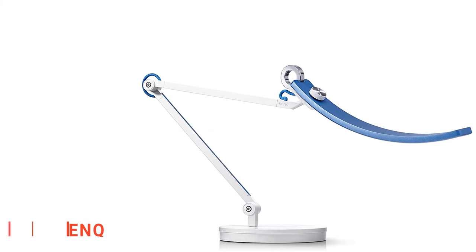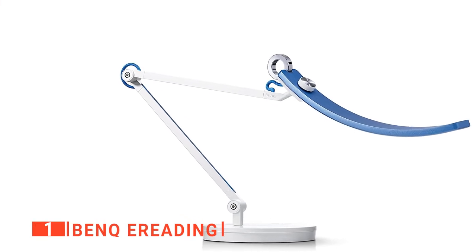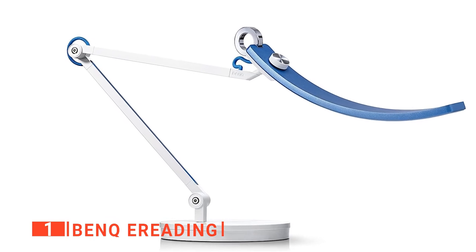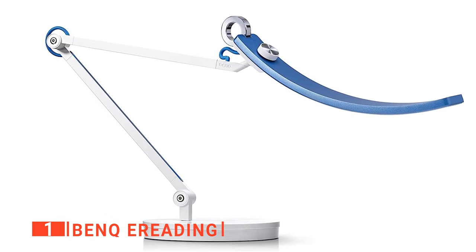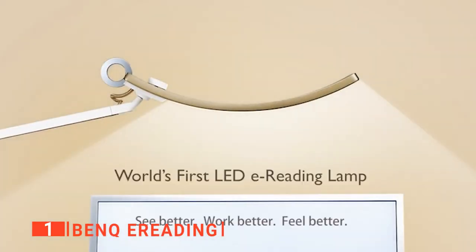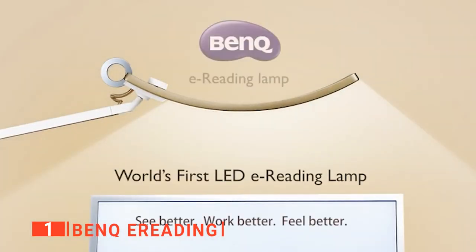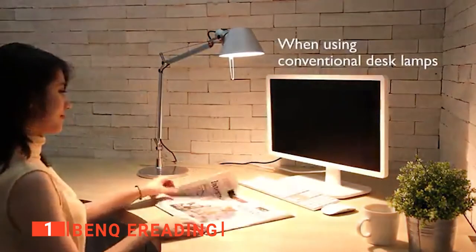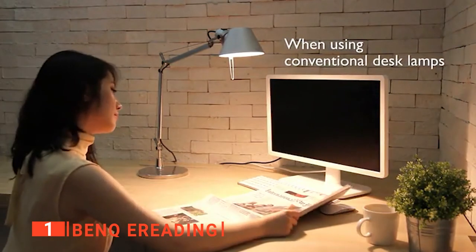Finally, our top architect lamp is the BenQ E-Reading. We can't stop gushing about the BenQ E-Reading table lamp's extra features. Looking at the design, who wouldn't want such an aesthetically pleasing lamp on their desk? As the name implies, this unit is the world's first lamp designed for E-Reading, which is especially relevant since most books and documents are read on computers and other digital devices nowadays.